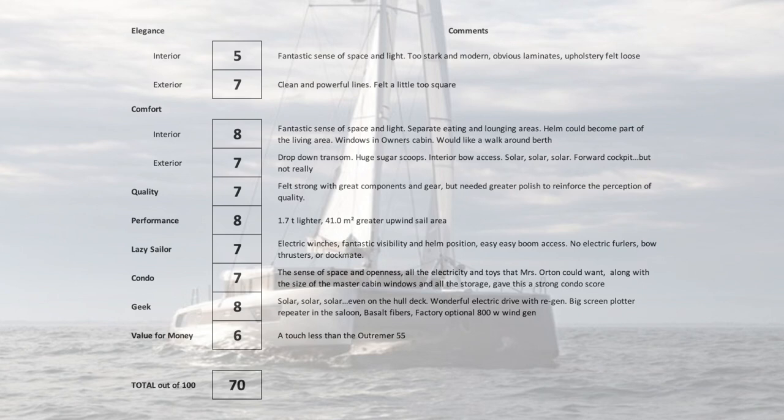On quality — again very subjective, I'm not a boat builder or engineer — I felt it was a solid 7 out of 10, which when you consider this is hull number one is pretty epic. It felt strong with great components and gear, but needed a little greater polish to reinforce the perception of quality. On performance: it's 1.7 tons lighter than the lightest in the comparative category, with 41 square meters greater upwind sail area, slim hulls, and that beam-to-length ratio. This thing is going to fly.